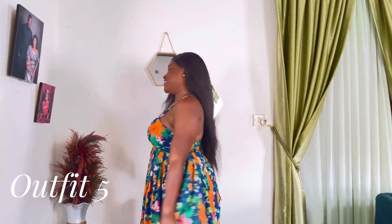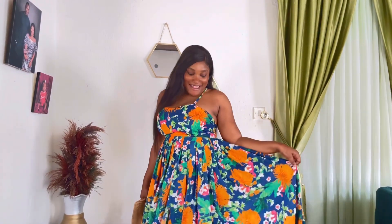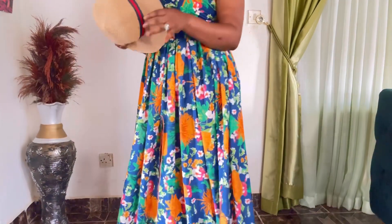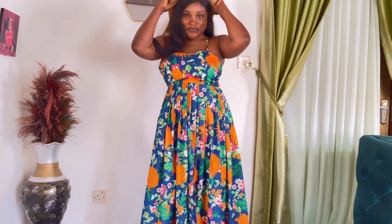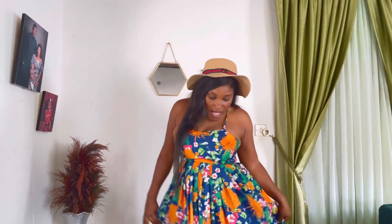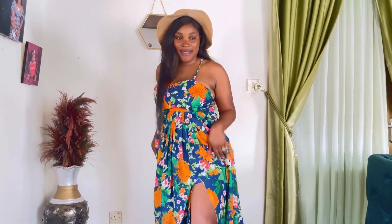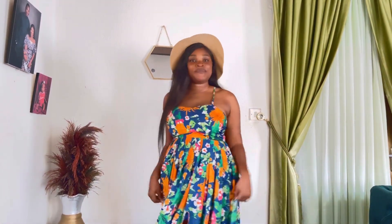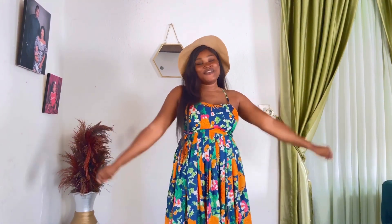Guys, this is the fifth outfit — check me out! This is giving me summer dress vibes. I can pair this with my hat, just like this. How do you see this outfit? It's giving me rich auntie going to the beach with her friends — that's where this outfit is taking me. You can see the details, and I actually love this outfit. Now that the weather is hot, this outfit is perfect!